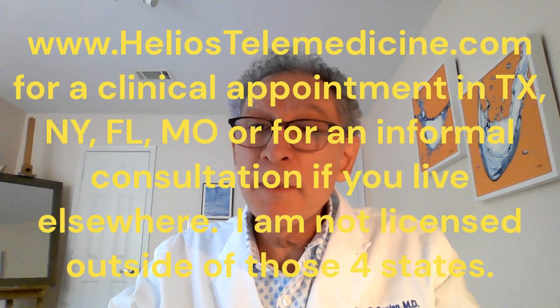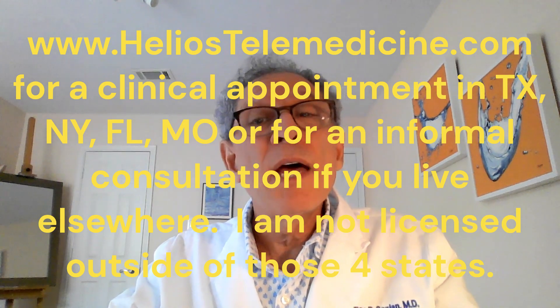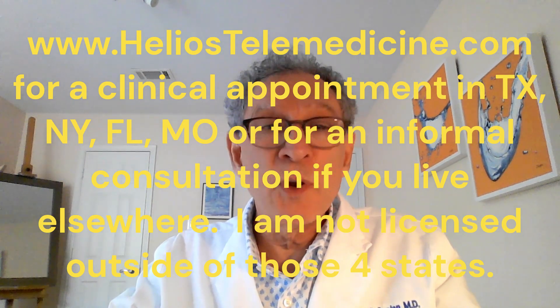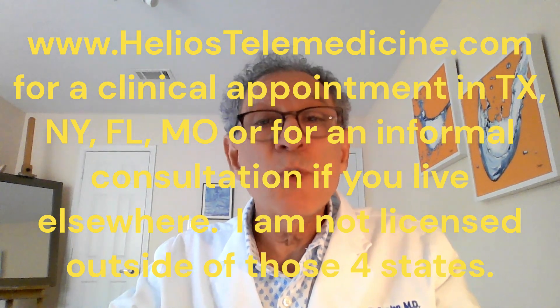My next video will be about the normal testosterone levels for men in their 50s. Click the schedule an appointment button on my website at www.heliostelemedicine.com to see me if you live in Texas, New York, Florida, or Missouri and need help with weight loss or a men's hormone issue.